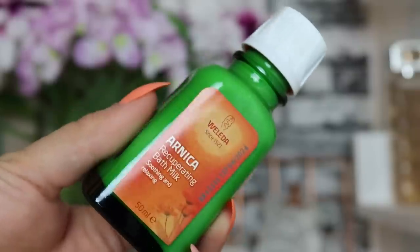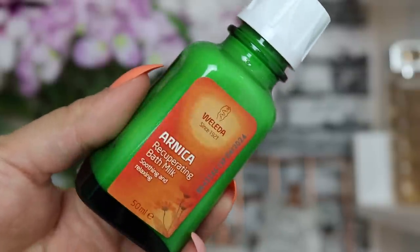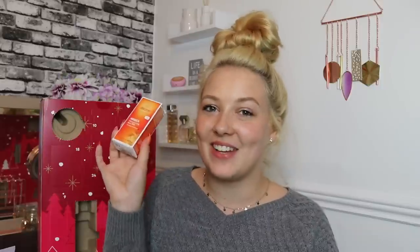Day number eight: we have a Wolida product — the Arnica Recuperating Bath Milk, which is soothing and relaxing. It soothes your mind and body while your muscles and tired limbs relax. I love the sound of that. I haven't used a bath milk in so long, so that's actually a really cute product to have in here.